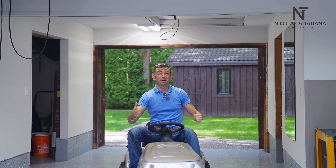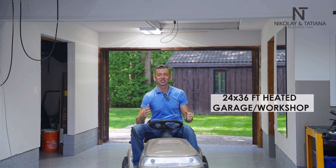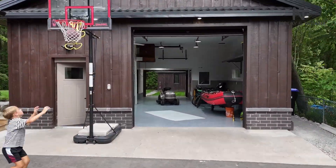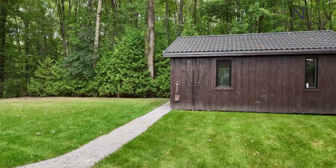Last but definitely not least, reason number five: a 24x36 heated garage with a workshop. Equipped with a 10-foot overhead door, storage loft, and drive-through rear door to allow room for all your toys — boats, bikes, and snowmobiles.